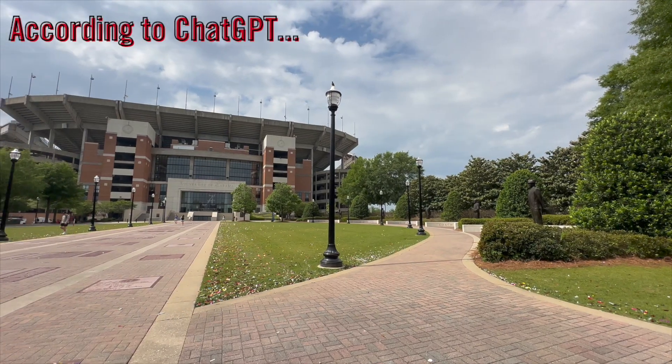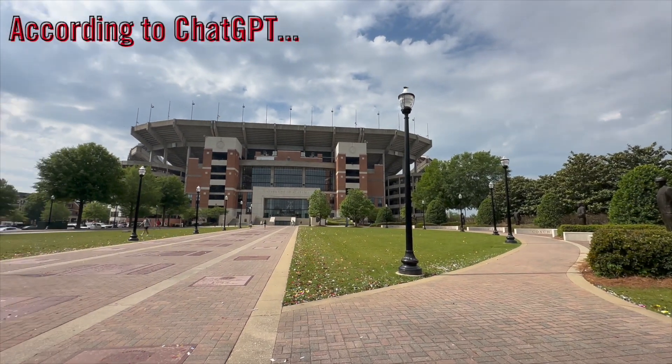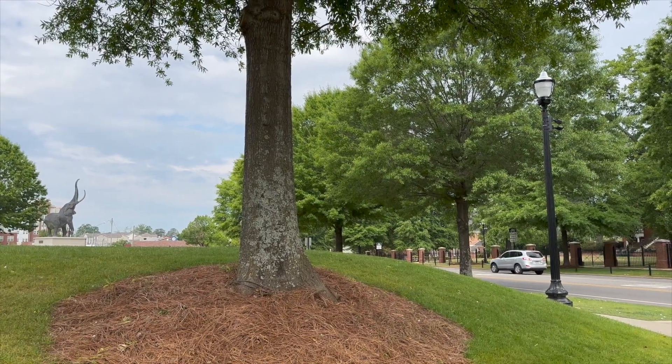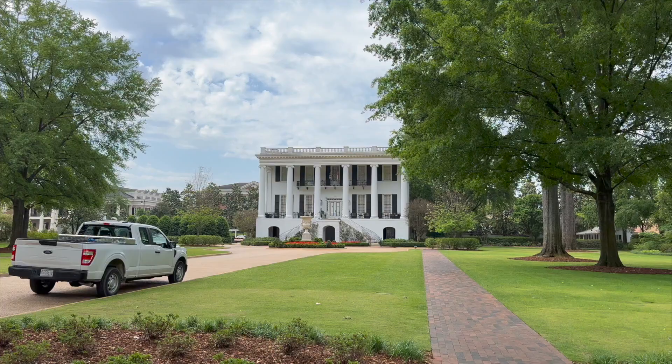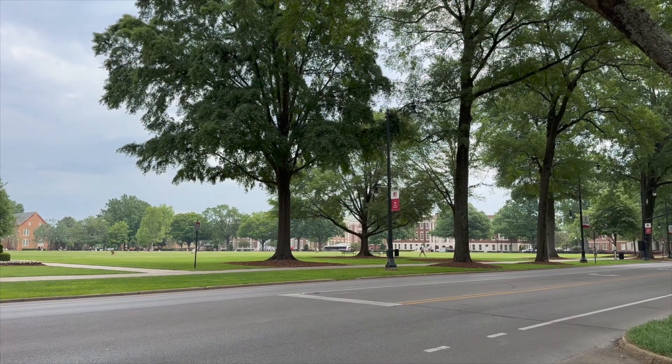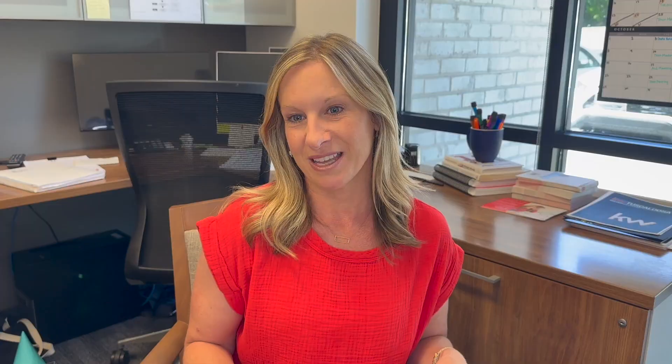Number one, the University of Alabama. The University of Alabama is one of the oldest and largest universities in the state. It's known for its beautiful campus, rich history, and championship-winning football team. Take a stroll through the quad, visit the Paul Bear Bryant Museum, or catch a game at Bryant-Denny Stadium. I agree with this one. Roll Tide.